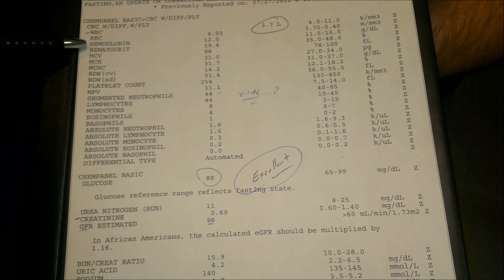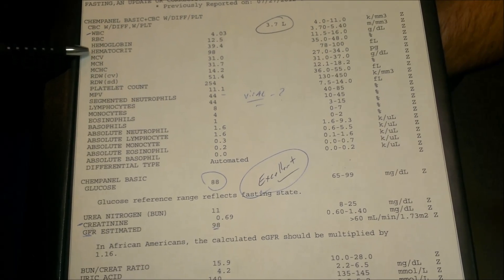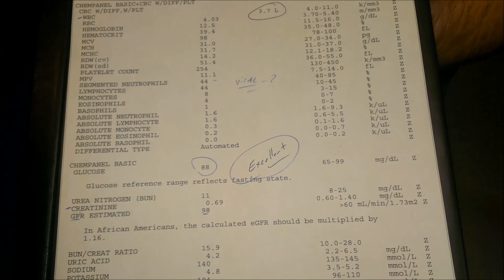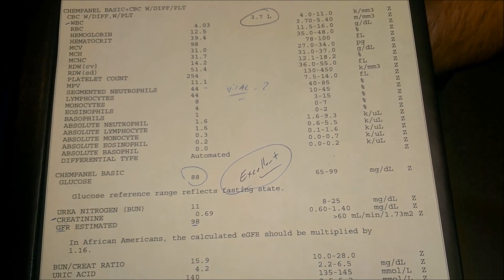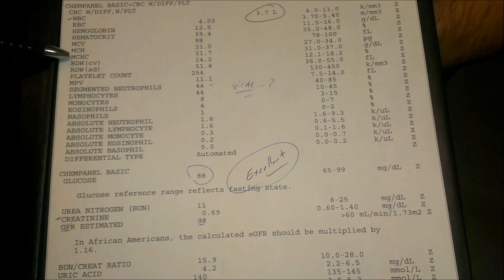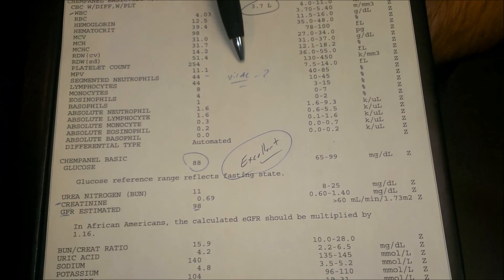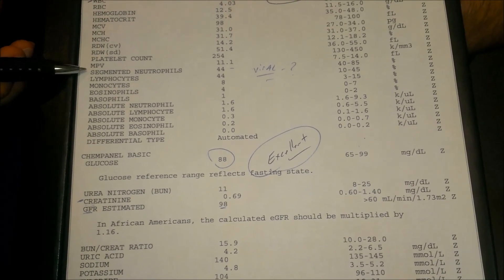Where it says RBCs, hemoglobin, hematocrit, going all the way down to MPV — all of these are what your red blood cells and blood cells are doing. So when people are told they're anemic, or if your energy levels are low or you're fatigued, or you might have some kind of chronic blood condition, these are the numbers we want to look at. Her red blood cells, hemoglobin, and hematocrit were all in the normal range — nothing flagged as high or low.